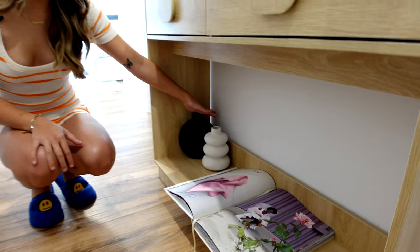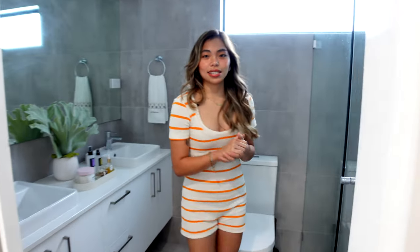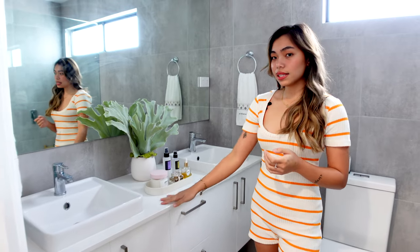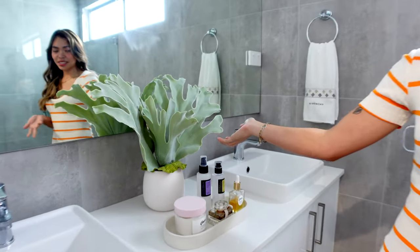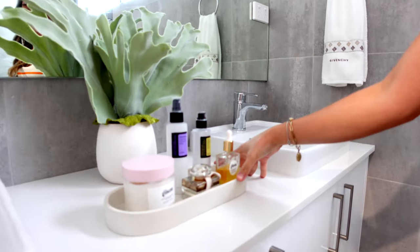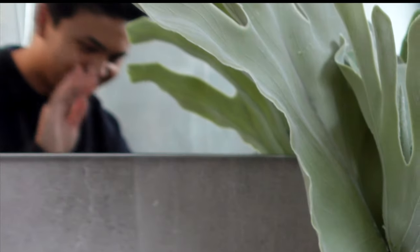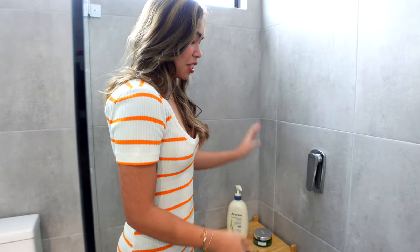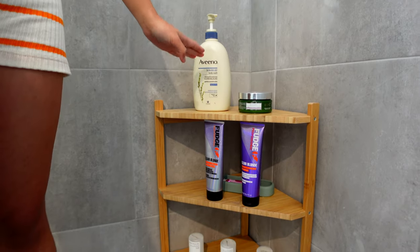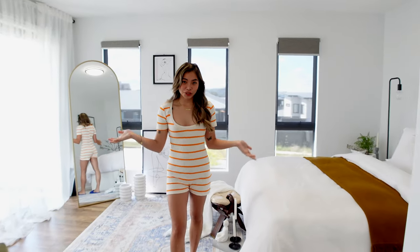I also have a couple of vases here for a little bit of decoration. Now we're moving into my bathroom — this is pretty much how it looks. I put a couple of decorations just on the sink, I got this one from Kmart. I wanted just to have a piece in the middle and put a couple of products that I often use here. In my shower, I purchased a bathroom stand from Ikea to put all my products.